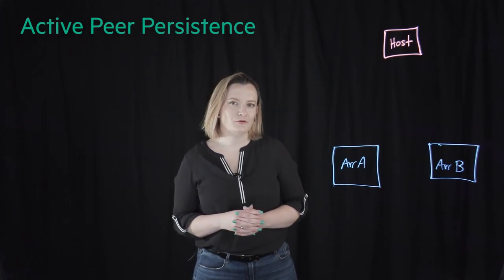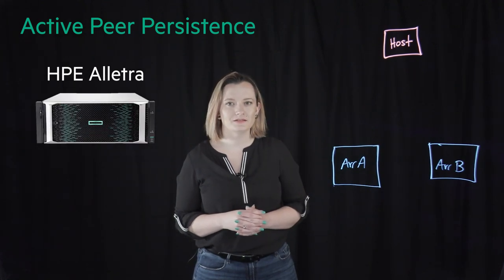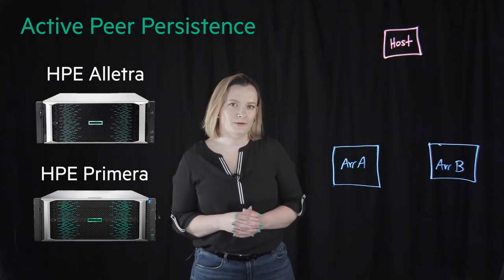Hi, my name is Lauren Bay and I'm a Systems Engineer with Hewlett Packard Enterprise. In a world run by mission-critical applications requiring 100% uptime, it is paramount for your data to be readily accessible with low latencies as well as highly available and resilient in the event of a disaster. Offering the best of both worlds, I am pleased to introduce active peer persistence for the HPE Alletra 9000 and HPE Primera arrays.